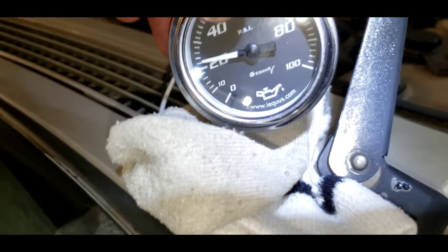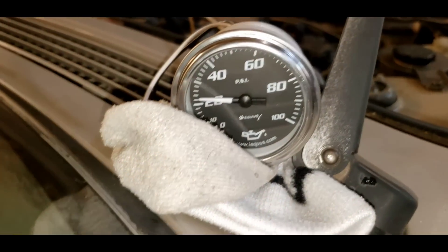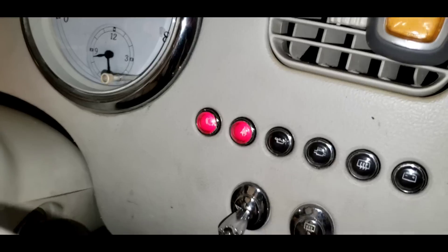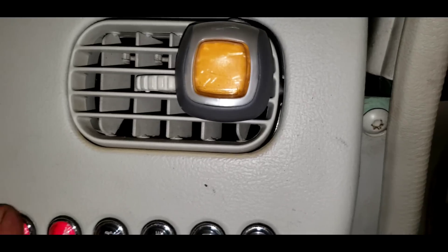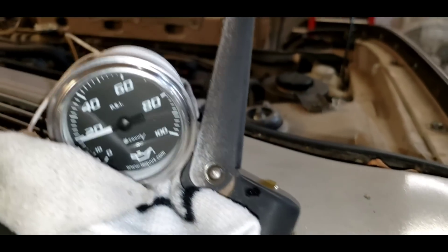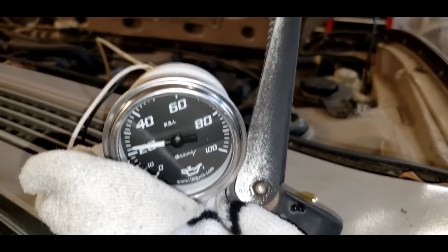We've got 20 pounds of oil pressure — that's terrible. We've got a couple of warning lights on; not sure what those are about — door open, maybe. Not good.